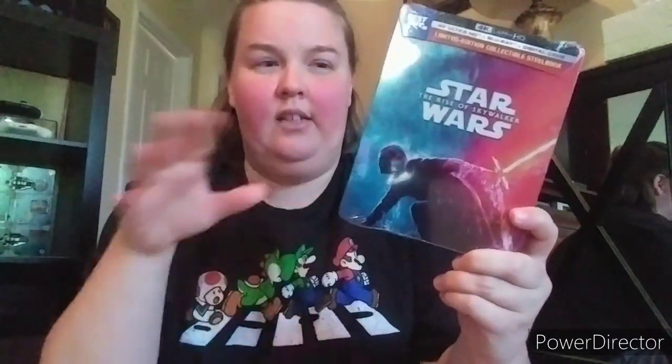Next one up is Star Wars: The Rise of Skywalker - this is the Best Buy 4K steelbook. I love this movie, I really do. Saw it in theaters, loved it. Saw it at home again - awesome. I love the steelbook art. On eBay these are going for like 80 dollars or more.